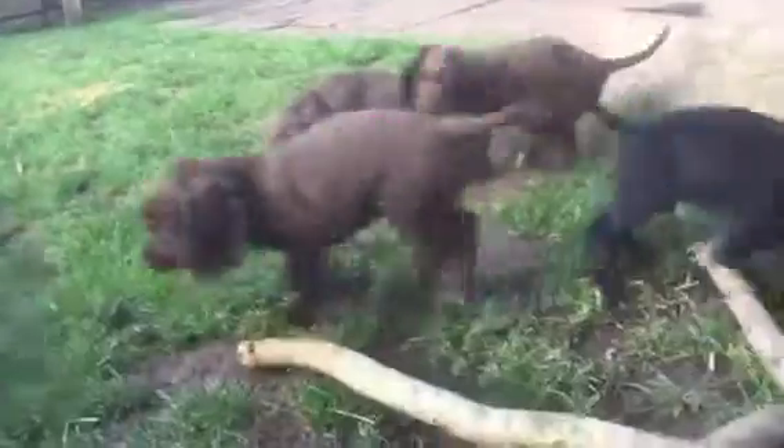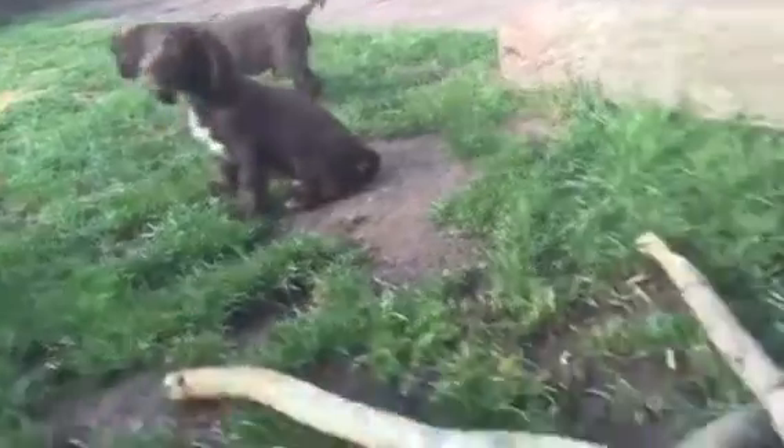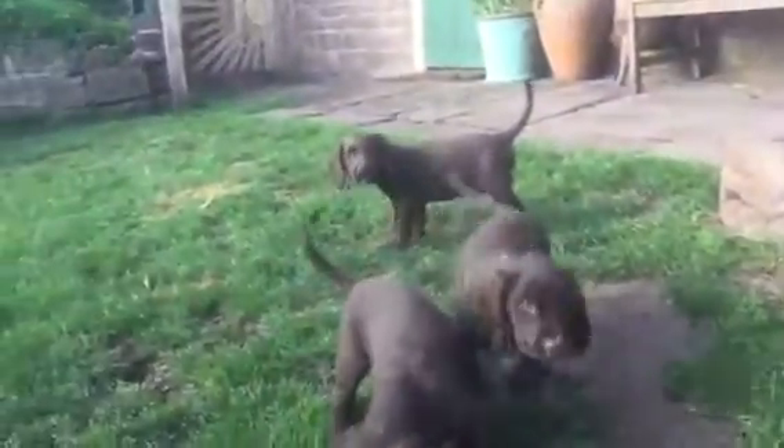I think today we should allocate some names to these puppies. Oh, they're adorable aren't they? All ready to go now.